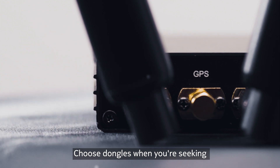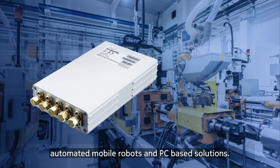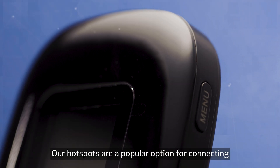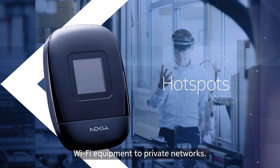Choose dongles when you're seeking small form factor variants for vehicles, automated mobile robots, and PC-based solutions. Our hotspots are a popular option for connecting Wi-Fi equipment to private networks.